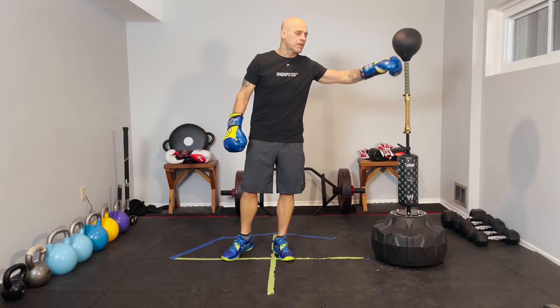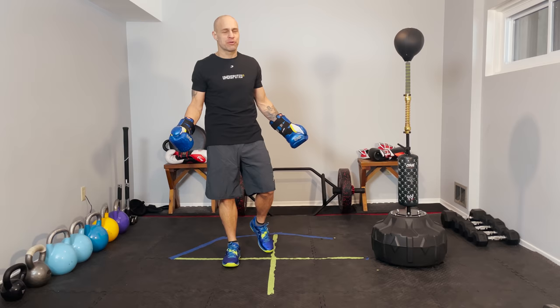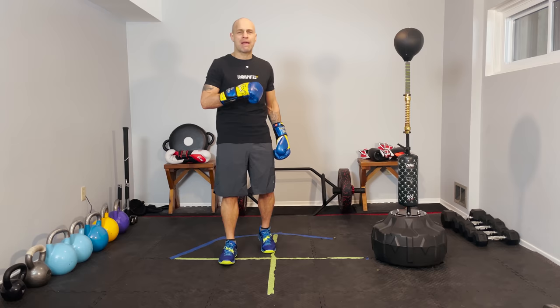What's going on contenders? A lot of you in a recent poll that I posted said that you have a hard time getting inside, that this is one of your biggest problems. And I can tell you, me being 5'7 on a good day, this was my problem every round of my boxing.